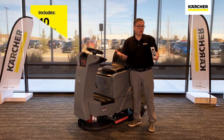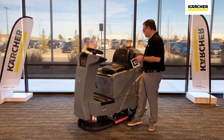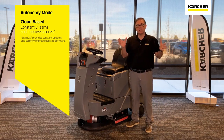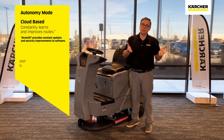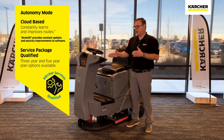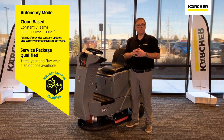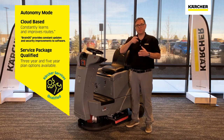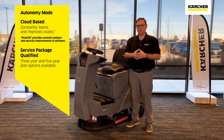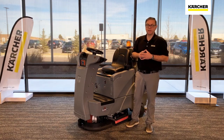The other main function of autonomy mode is area fill. If you're cleaning somewhere inside your facility and come across a large area you'd like to clean but there isn't a predetermined route, you can scan a marker, say you'd like to do an area fill, drive the perimeter of that space, hit the big blue button, and the Kira will take care of the rest and clean it incredibly efficiently.